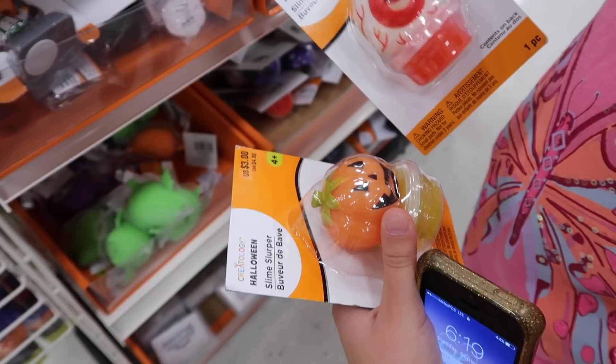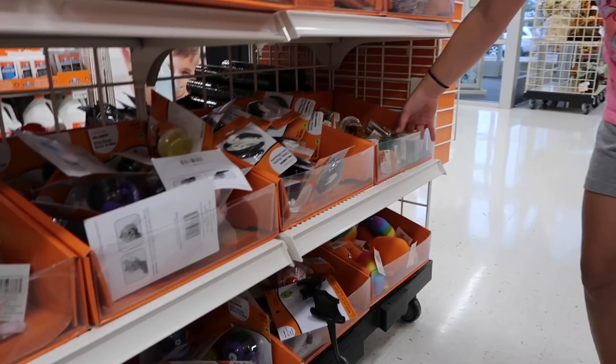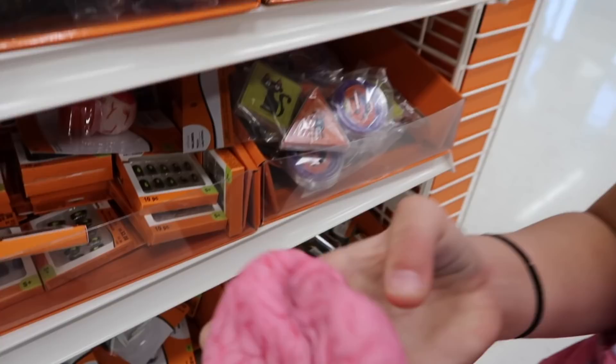So we saw these at our Michael's. This Michael's isn't by our house — it's like 30 minutes away. But we decided to come here to see if they had anything that our Michael's doesn't. There's the brain that we cut open. It has like hard stuff, but if you guys add slime to it, it makes a really good, better slime. It's kind of like Daiso clay. And then down here they have these slimes.